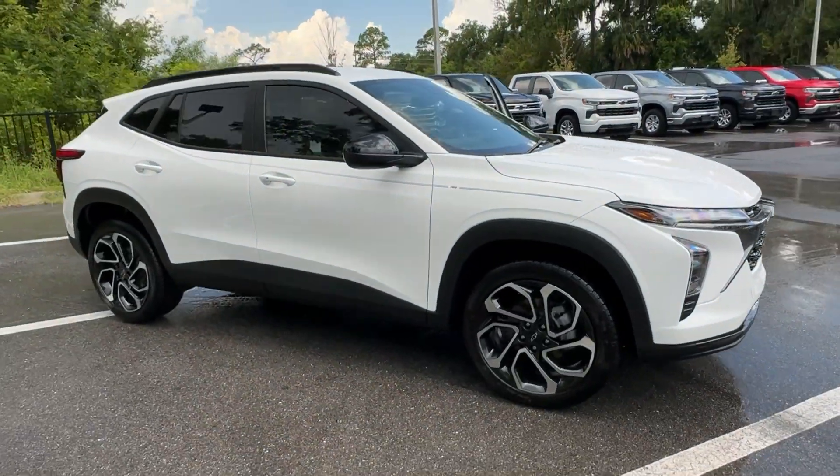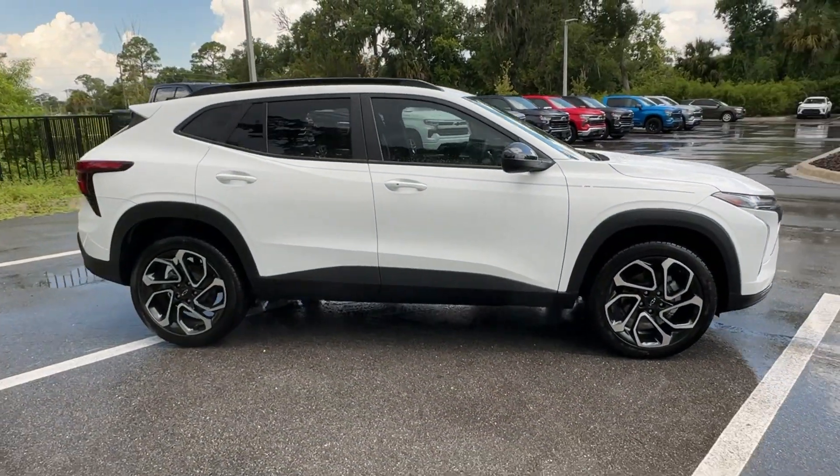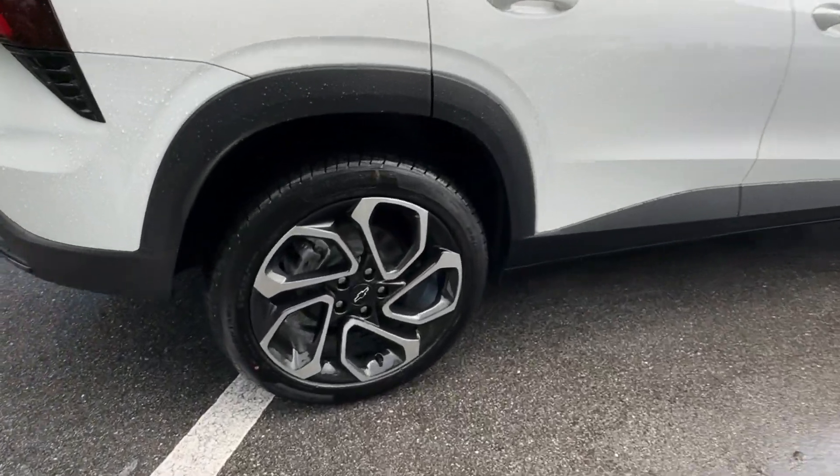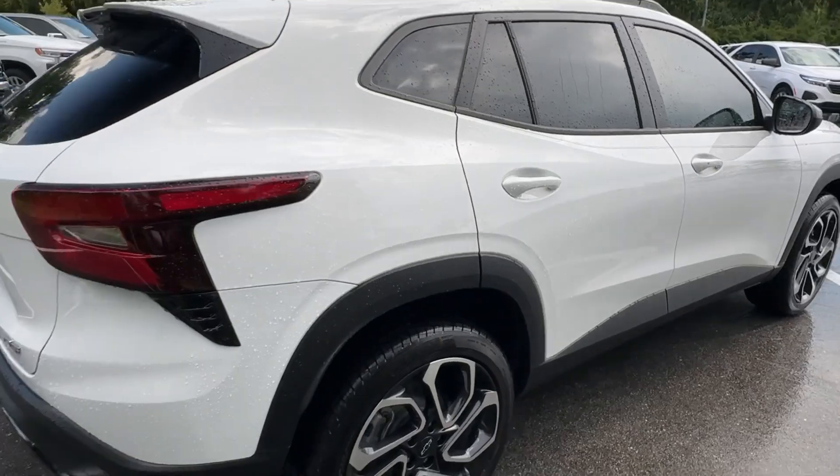Get a feel for the 2024 Chevrolet Trax — the compact SUV that lets you navigate the urban landscape with efficiency and sporty style.